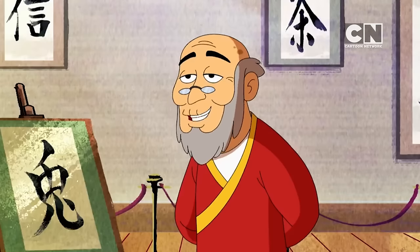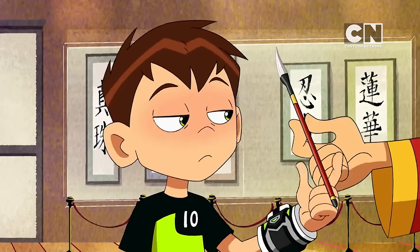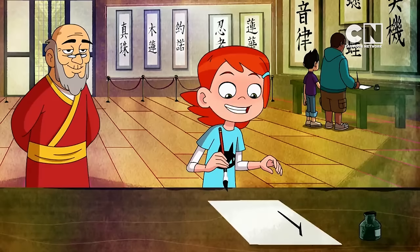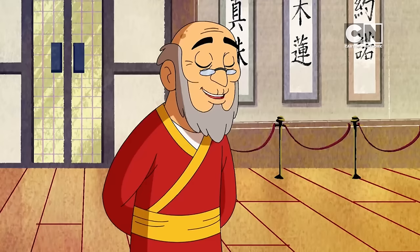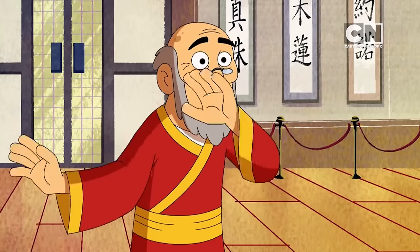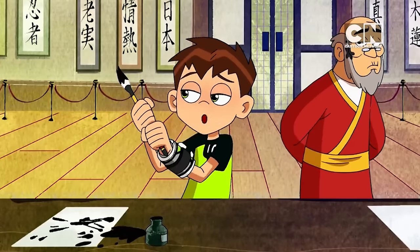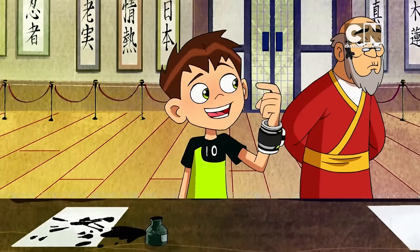We will come to that in due time. But first, I must teach you about the power of the brush. That felt peaceful. Your form is very delicate and natural. Remember, with each stroke, to gently feel the wind. I think mine's broken. Isn't it time we go to the Samurai part and see some swords and stuff? Also, you got a little ink on you.